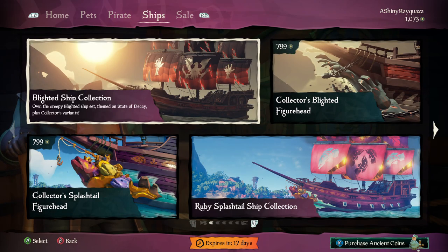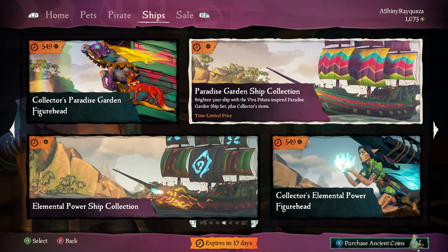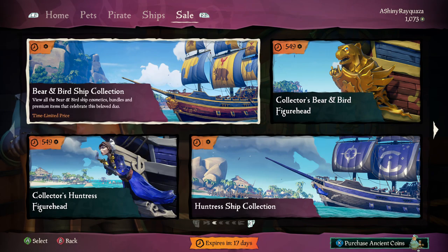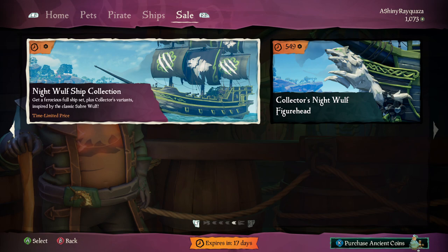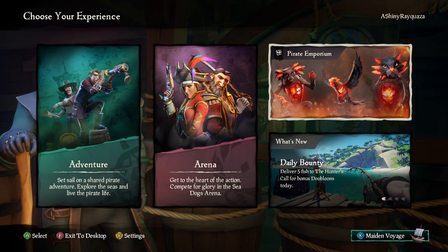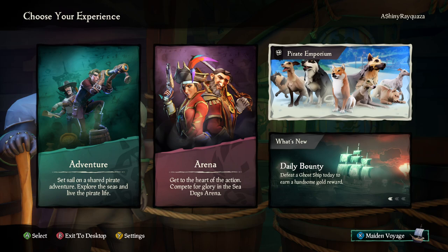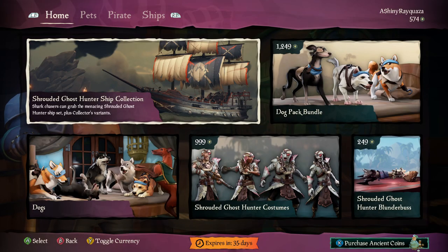One element of consistency amongst these updates is that the Pirate Emporium is always given a healthy number of items. Before anyone says it — yes, I know Rare is an extension of a business and is here to make money, and no one in their right mind should dispute that. But the biggest problem I have with the emporium is that the other stores don't get nearly the same number of cosmetics, which really does rub me the wrong way when one of the biggest philosophies of Sea of Thieves is horizontal, cosmetic-based progression.